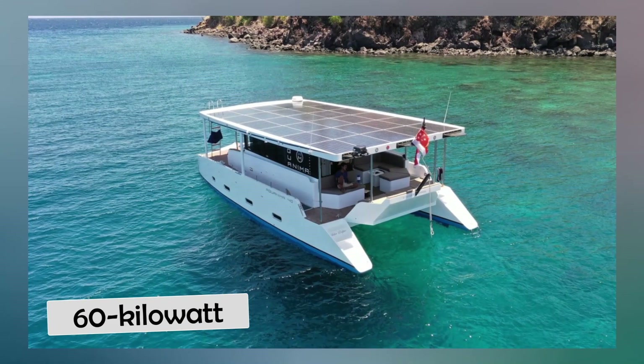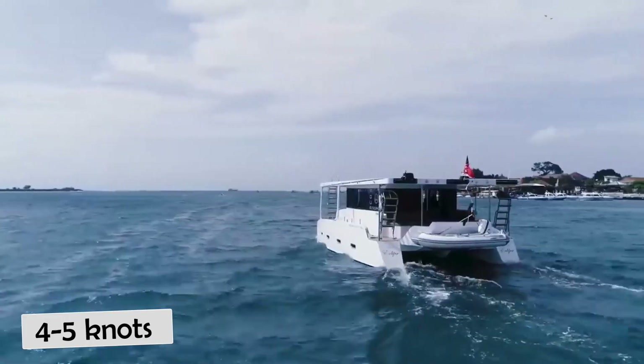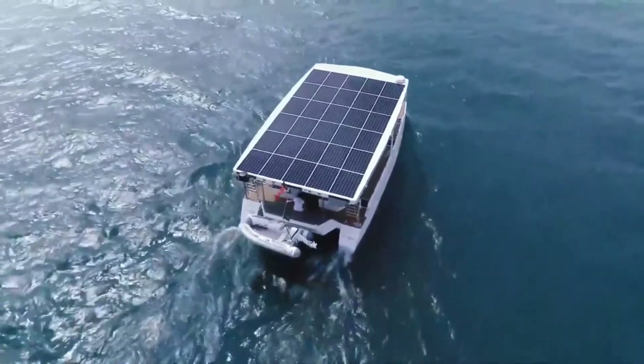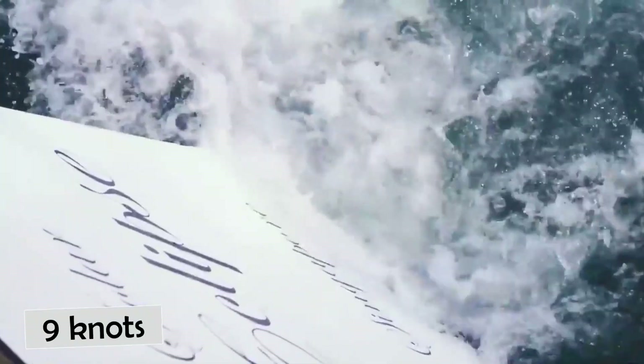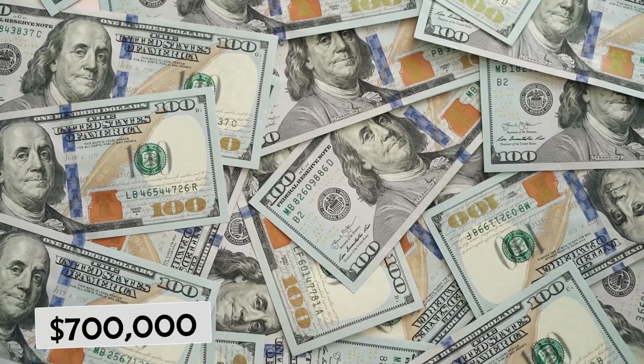She has a 60-kilowatt lithium-ion battery bank that enables her to continuously cruise at speeds of 4 to 5 knots during the night. However, the Aquanama 40's daytime cruising speed is 6 to 7 knots, and the yacht has a top speed of 9 knots. The Aquanama 40 has a price tag of approximately $700,000.